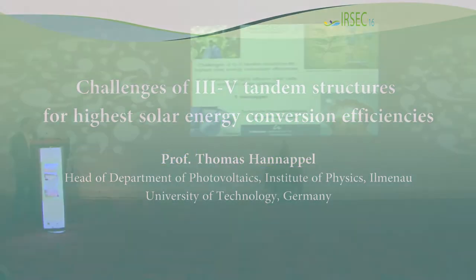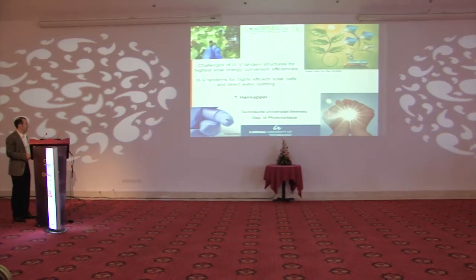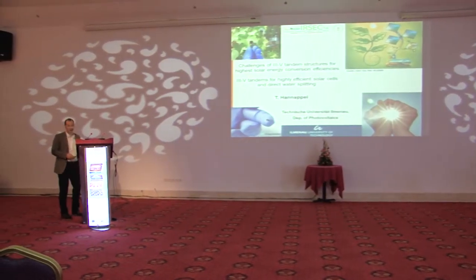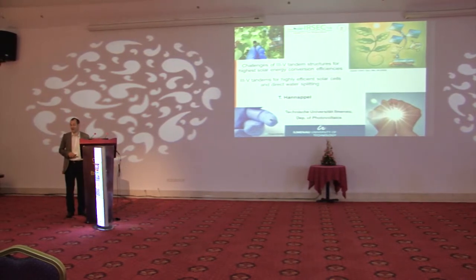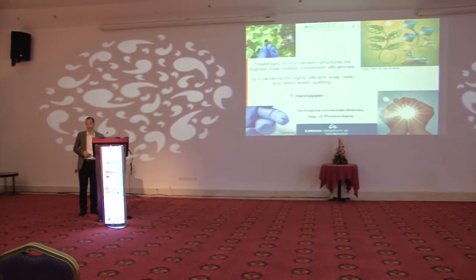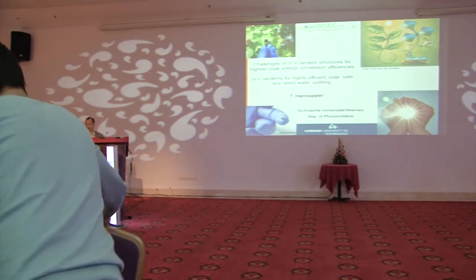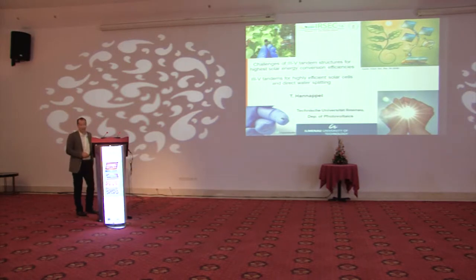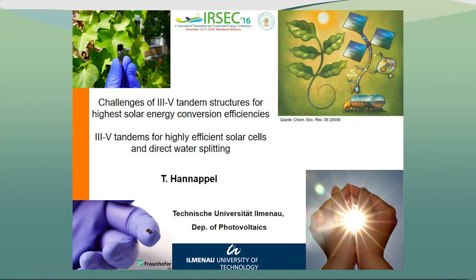My name is Thomas Hannapel. I'm from Ilmenau University of Technology and I will talk about 3-5 tandem solar cells based on epitaxial material, ultra-high-efficient solar cells which are supposed to succeed the Shockley-Queisser limit.